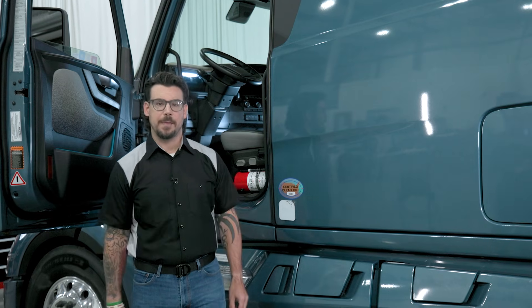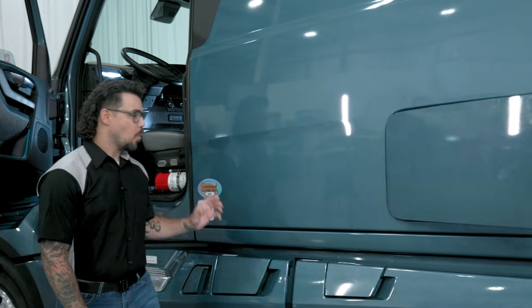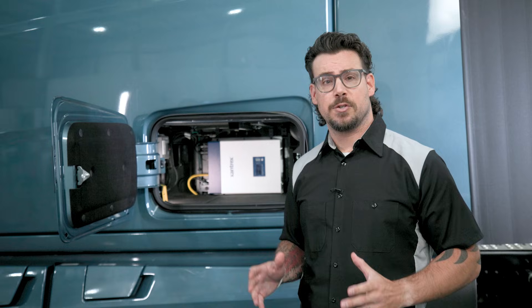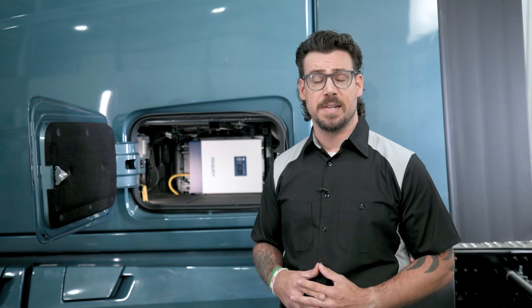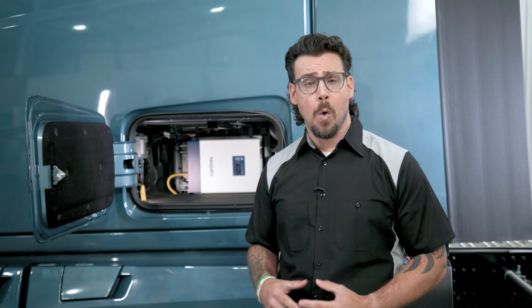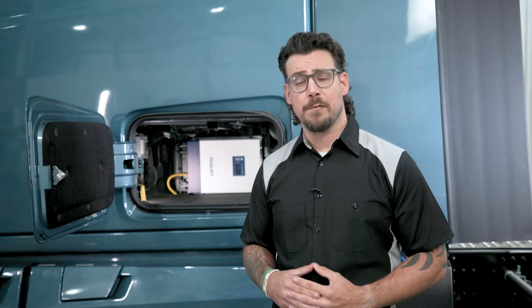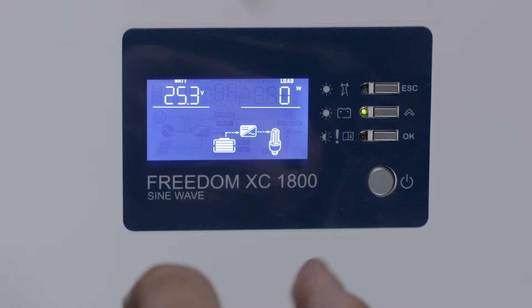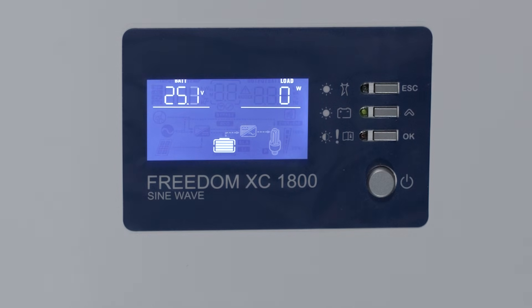Next, let's talk about the inverter — one of the most overlooked causes of battery drain on this truck. Even when the truck is shut down, the inverter can stay on if the system didn't detect a state change. That includes scenarios like pulling shore power without cycling the key, or leaving the truck off but never fully powering down. If the inverter light is on, it's drawing power. Flip it off before walking away.